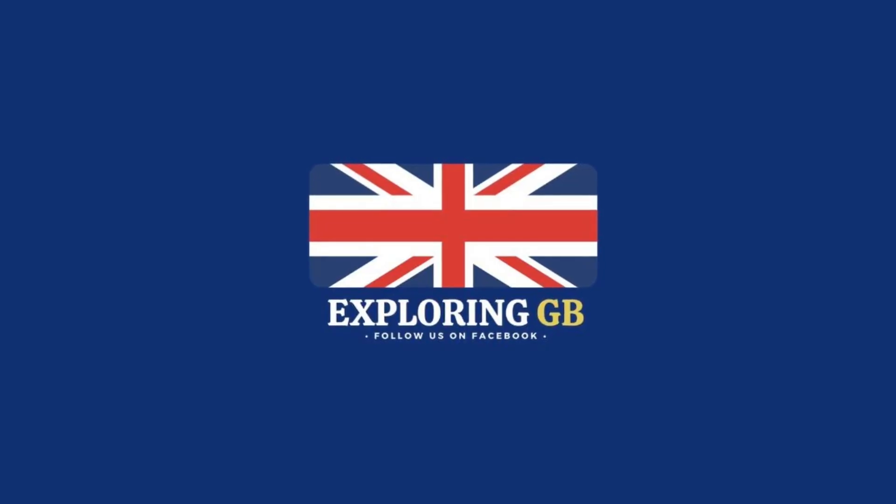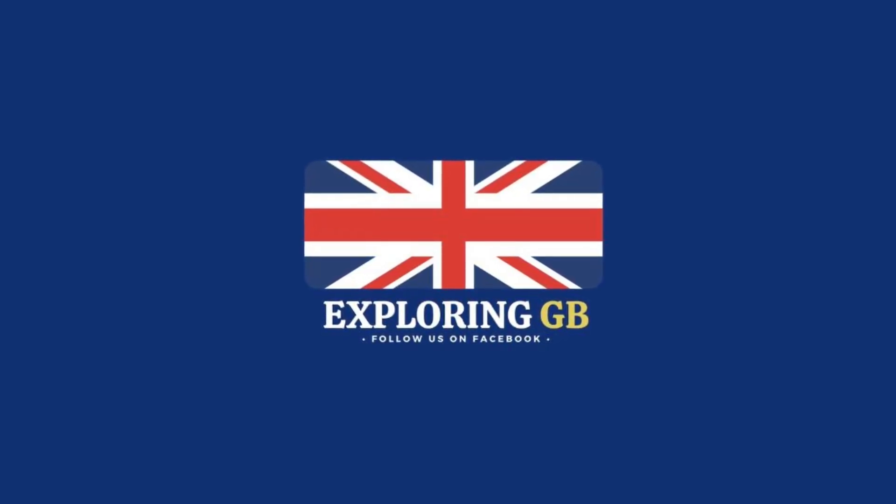Thank you very much for watching this video. Please do subscribe to our channel for more British history videos. See you next time.